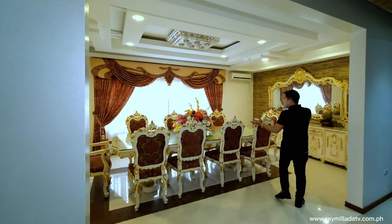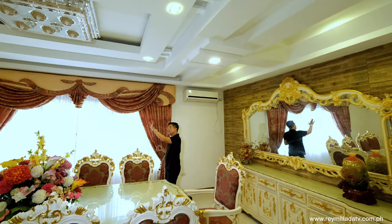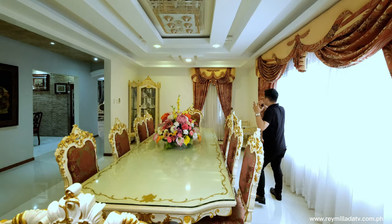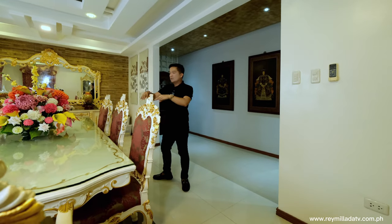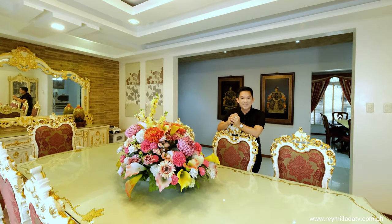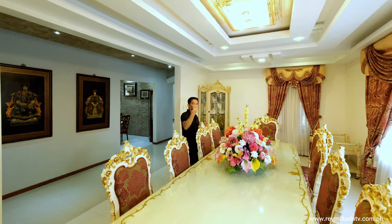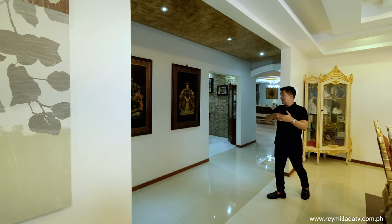You have a 10-seater dining table here with a buffet table and big mirror — very interesting ceiling design with several lightings. Since this is movable, it is not included. In the event you have guests and friends, this is a very good spot to accommodate them. Lots of windows make it very bright, plus you have an air conditioning unit. This is your formal dining area. You also have your informal dining space, which is located right over here.